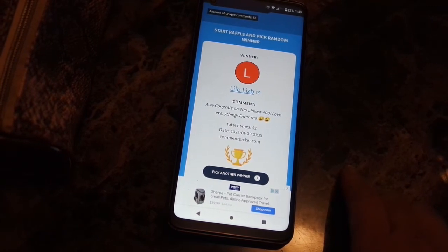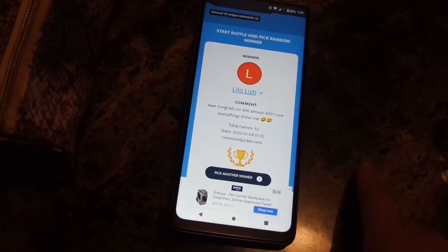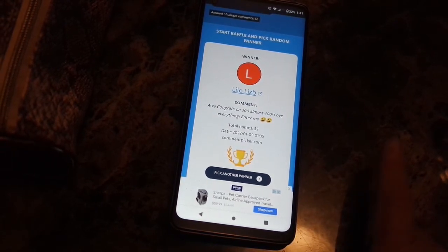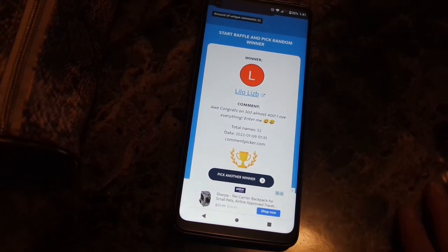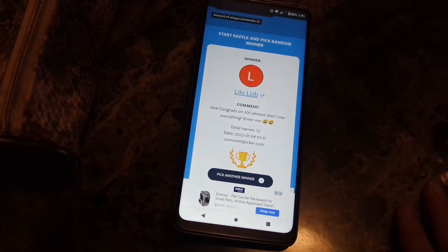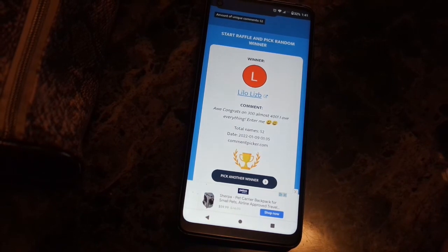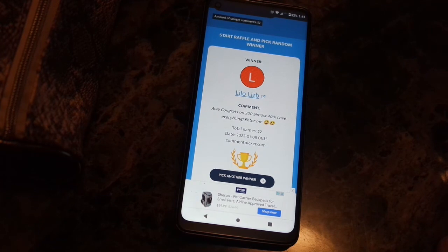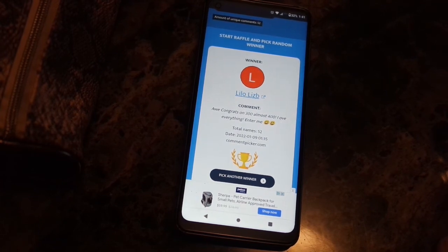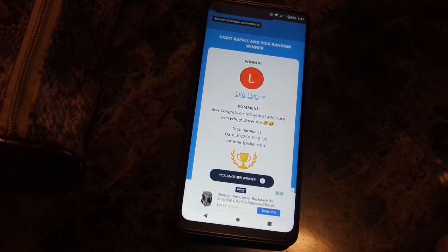Hit the notification bell so you get notified when I upload another video. I'm glad you all joined the giveaway and I'm very happy and honored. My only hope right now is just to keep on increasing the numbers and making it to the top, reaching my goal. So I'll see you in my next video - bye bye!